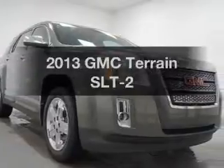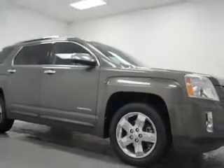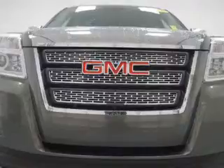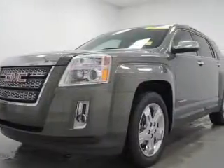Get noticed in this 2013 GMC Terrain. If you're looking for a first-rate auto, this one could be yours today. The powertrain includes front-wheel drive with an efficient four-cylinder engine that responds smoothly to its six-speed automatic transmission. Get advanced listening benefits from the premium sound system.